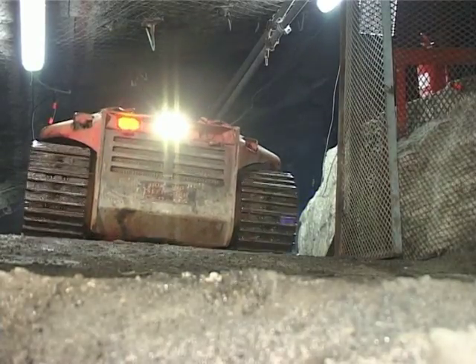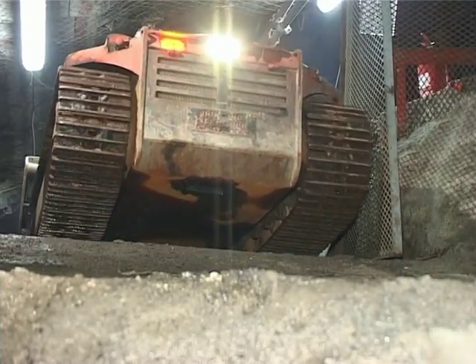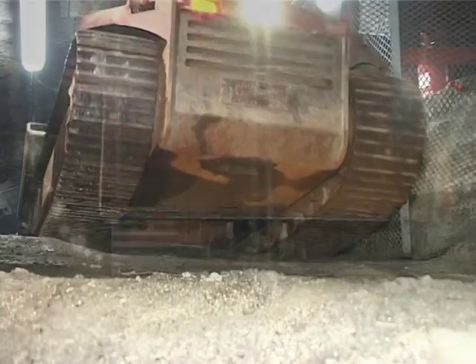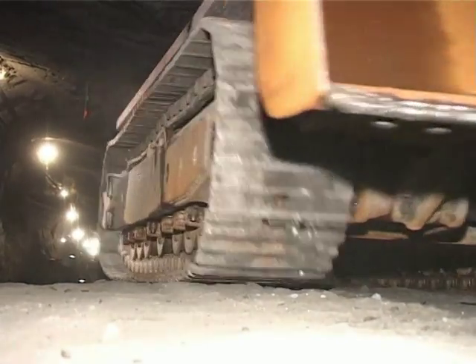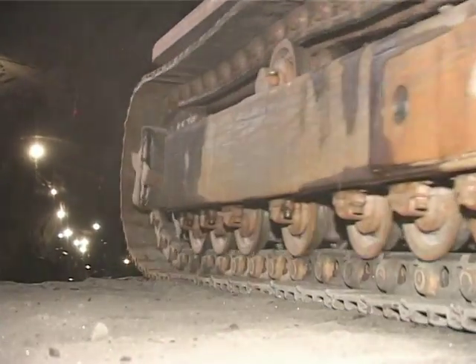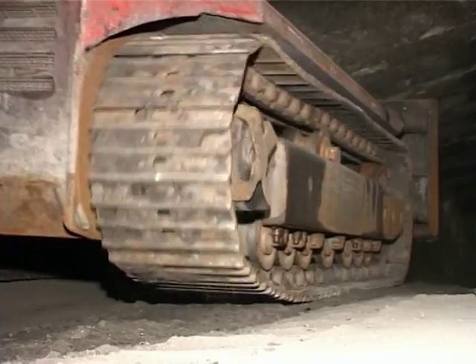Docking Africa is the agent for all Docking Croatia products in Africa. Docking developed the world's first extra low profile, or XLP, dozer, and Docking Africa currently focuses on marketing the extra low profile dozer to the southern African underground mining companies.